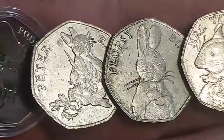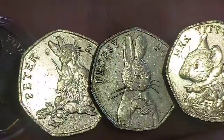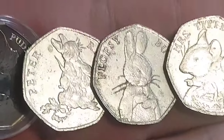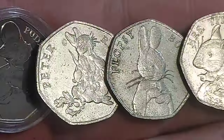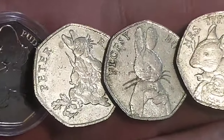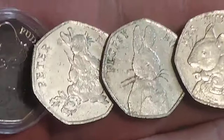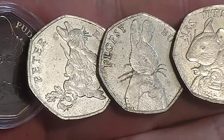Up next, we have the two joint rarest in the set: the Peter Rabbit eating his radishes, and also the Flopsy Bunny. Both are 2018 coins. In circulated condition, these go for anywhere between £5.75 and £6.25.